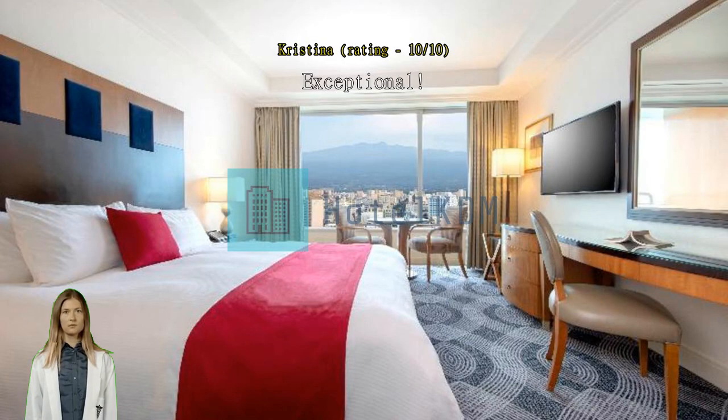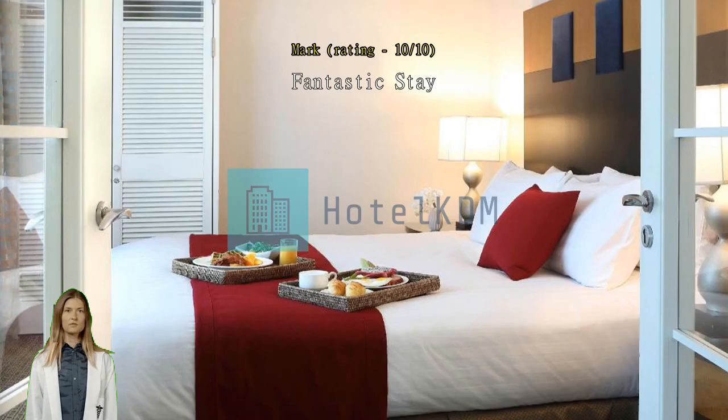Fantastic stay — place was clean and staff were helpful and friendly. Exceptional, clean and up to 5-star standards.